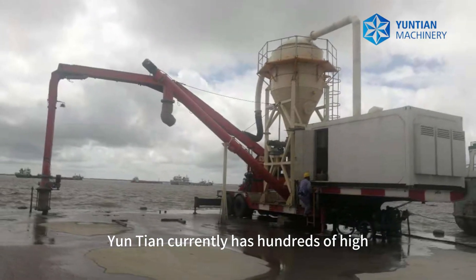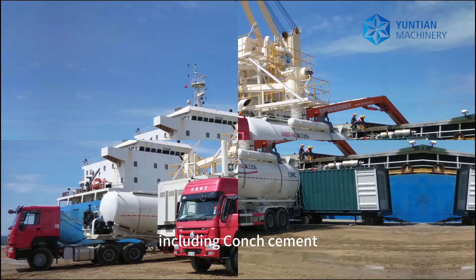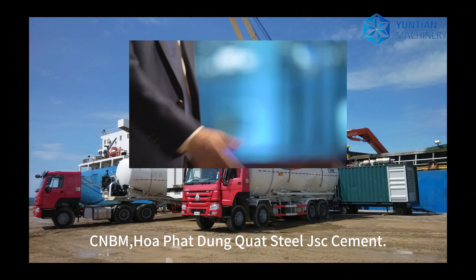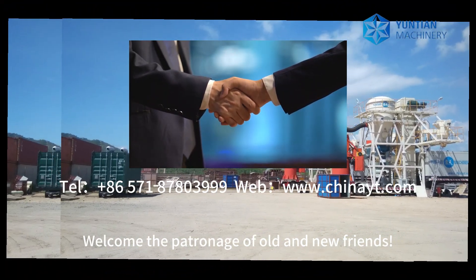Yantian currently has hundreds of high-quality customers worldwide, including Conch Cement, CNBM, Whole Fat, Dump Quad Steel, and GSC Cement. Welcome to patronage of old and new friends.